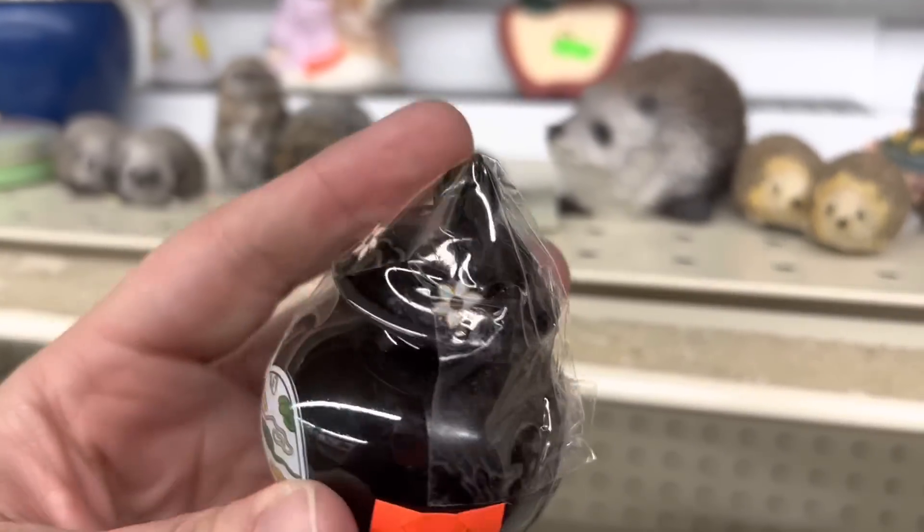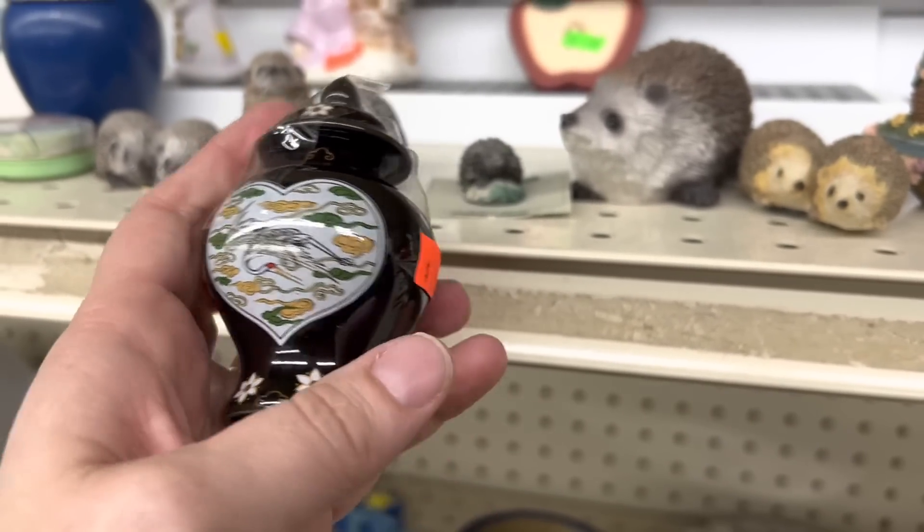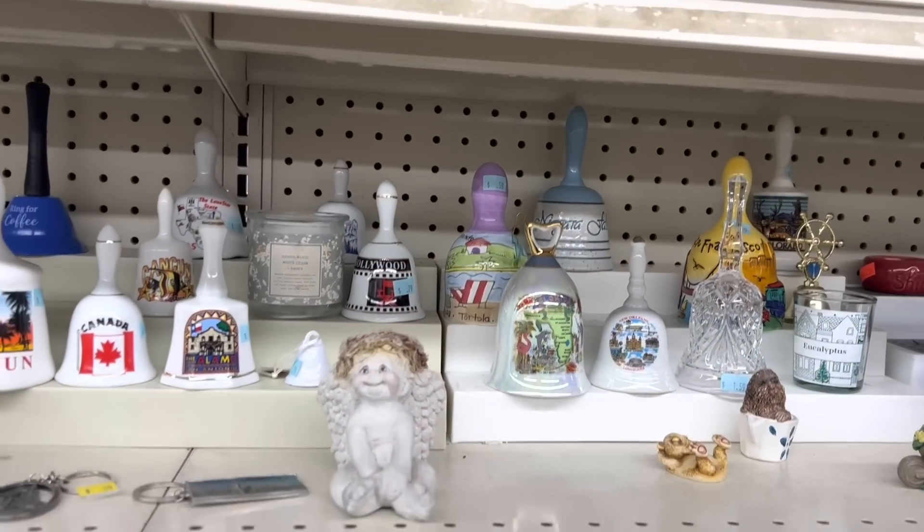This is the sort of little thing I like to put on my shelves at the Pink Elephant — a cute little ginger jar for $1.59. I think I might pick this up.